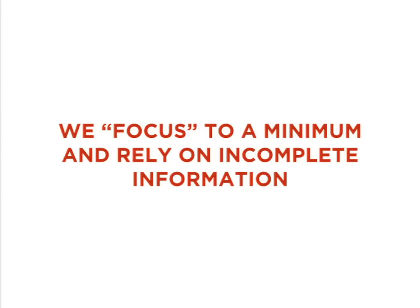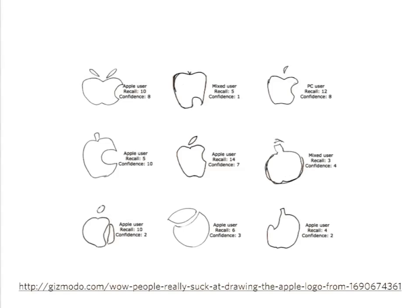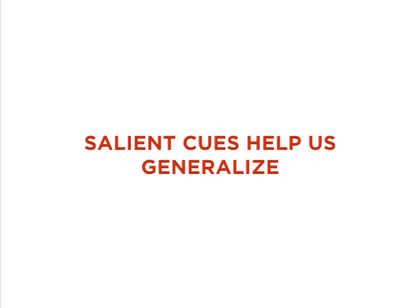Research shows we're actually relying on incomplete descriptions of things, even if they're important and we need to remember them. The Apple logo is pretty easy to recognize but not to recall. In a study, participants were asked to draw it from memory — most of them remembered it's an apple, and half of them included a bite, but we're missing a lot of the remaining details. This is how we rely on salient cues and then generalize the rest. It's just one example of how humans have learned to ration our attention and intentionally ignore things — like parts of websites.